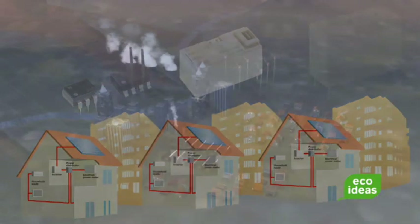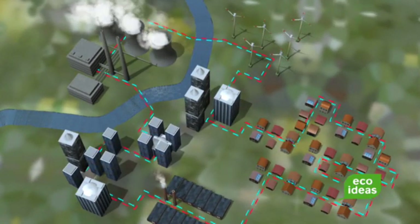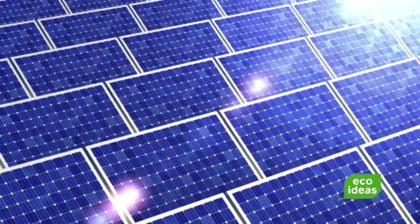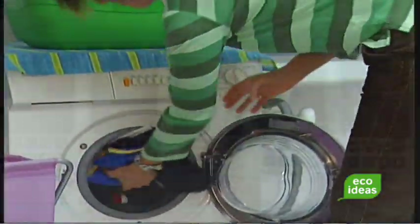Panasonic is contributing to increasing efficiency of the future energy management system — the smart grid — in the areas of energy generation, storage, distribution, and consumption.